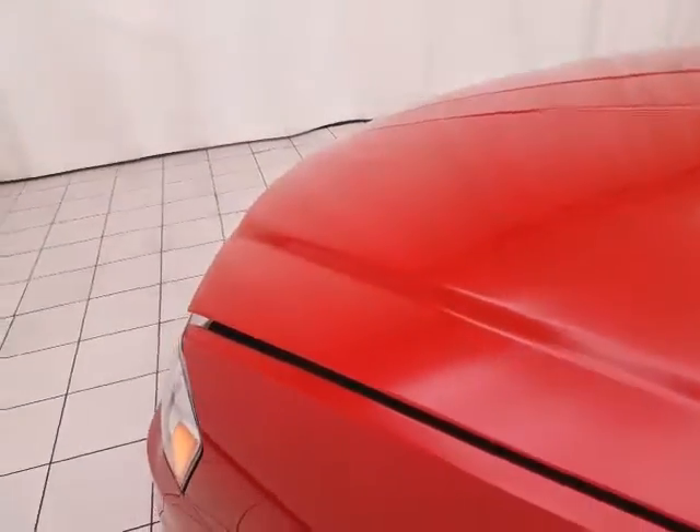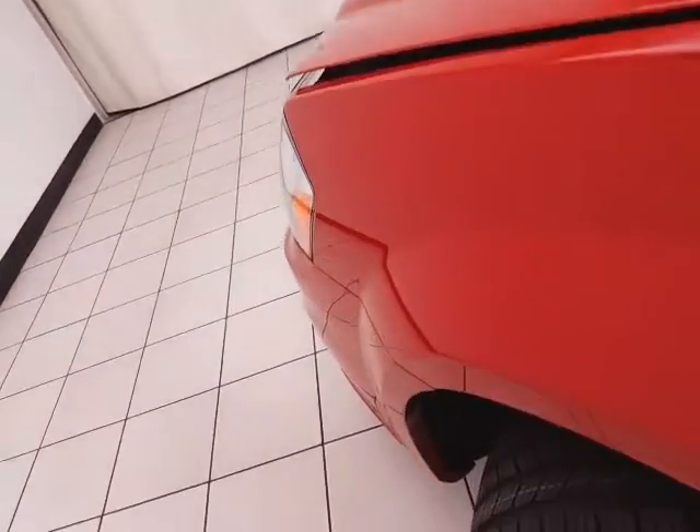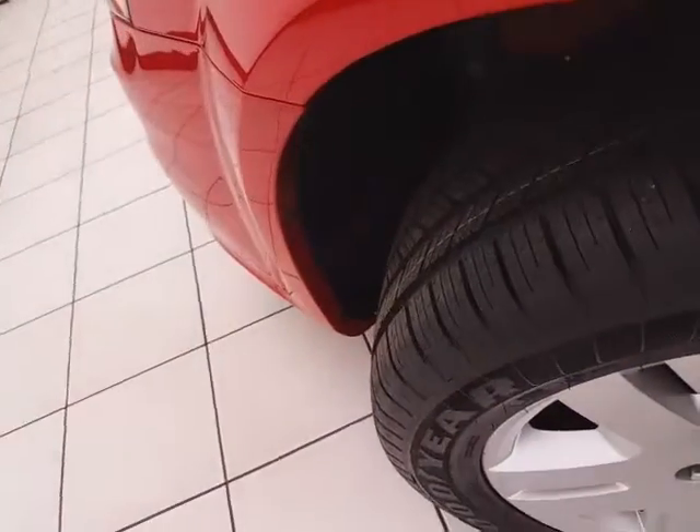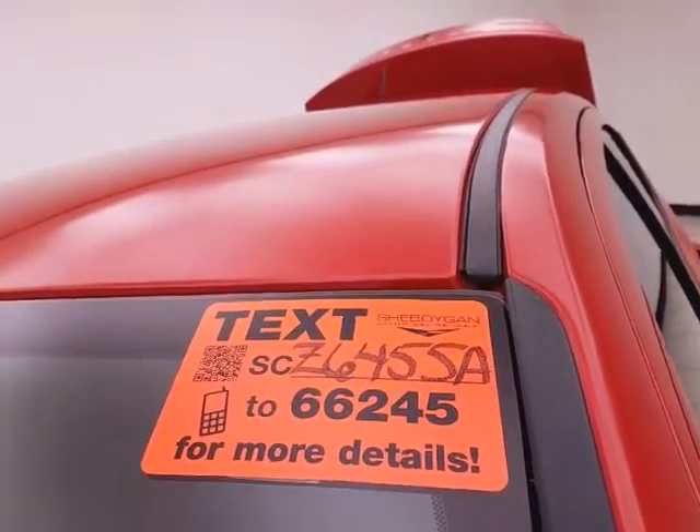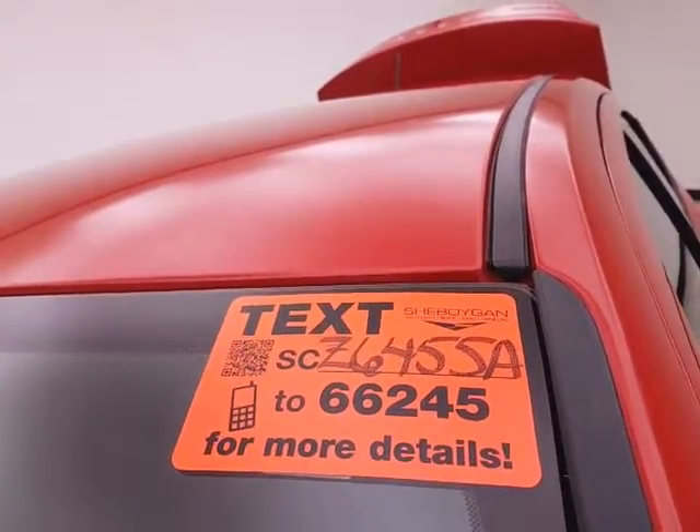EPA fuel economy estimates average 21 miles per gallon in the city and 28 on the highway. It's ready to go with new tires and new brakes. For more, please visit sheboyganauto.com or text SCZ6455A to 66245.